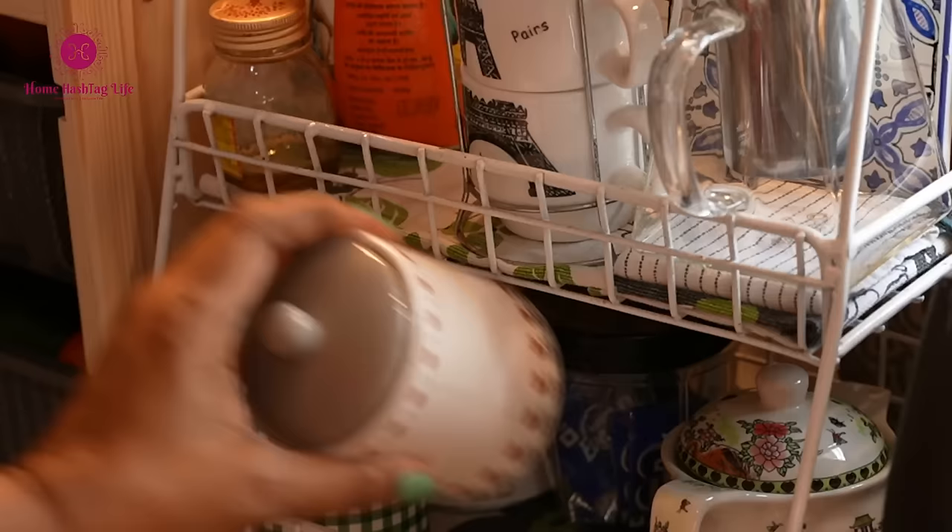A place for everything and everything in its place is my motto. After all, who doesn't love a neat and organized space, right?